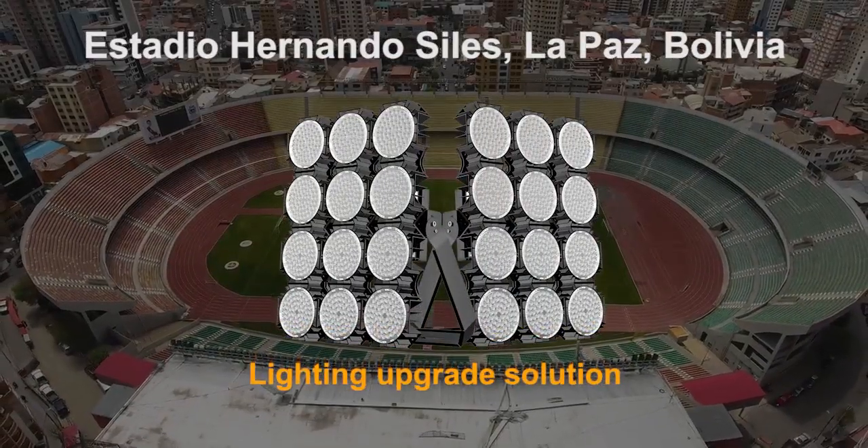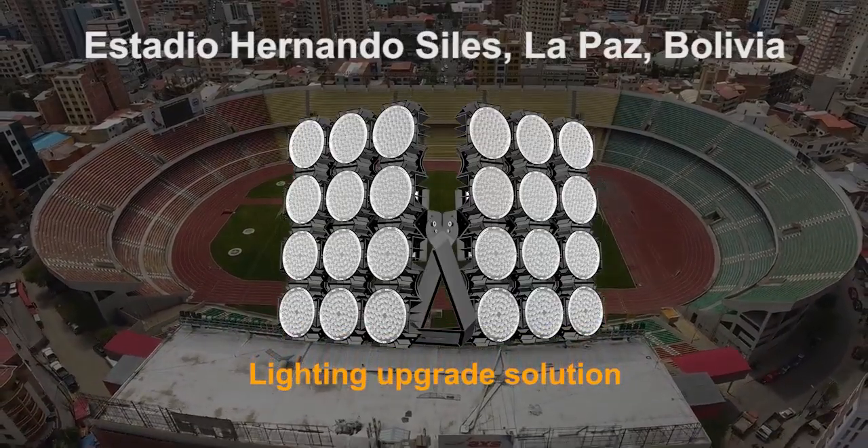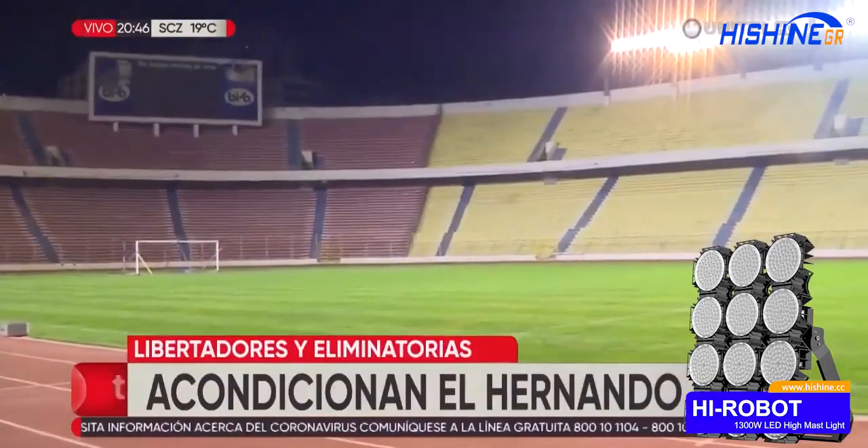Hello, everyone. The one that you are watching now is one of our biggest international stadium lighting projects in Bolivia. The project name is Hernando Ziles de la Bas.